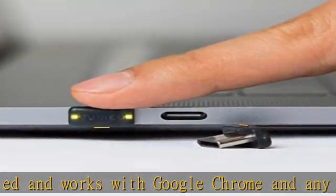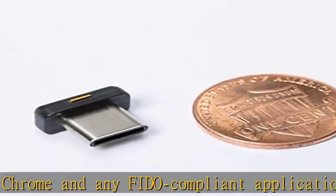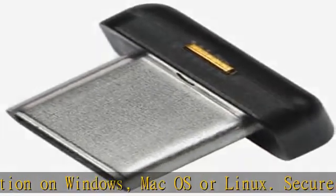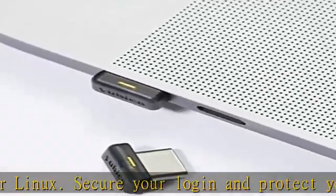Durable and secure: extremely secure and durable, YubiKeys are tamper-resistant, water-resistant, and crush-resistant. The YubiKey 5C Nano is designed to protect your online accounts from phishing and account takeovers.